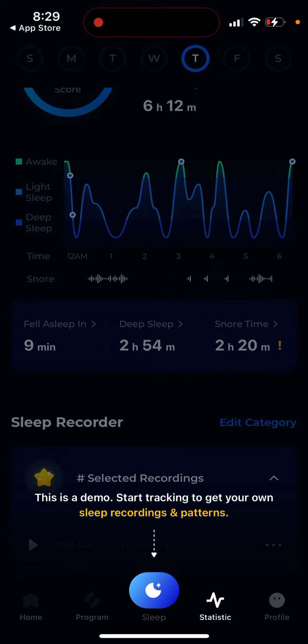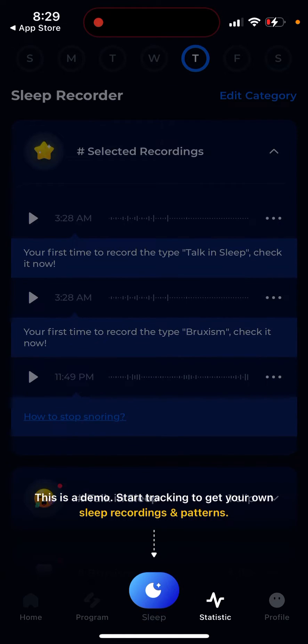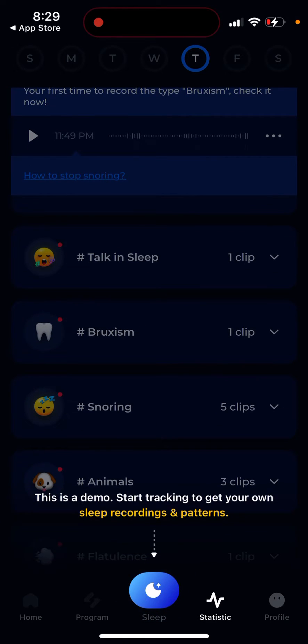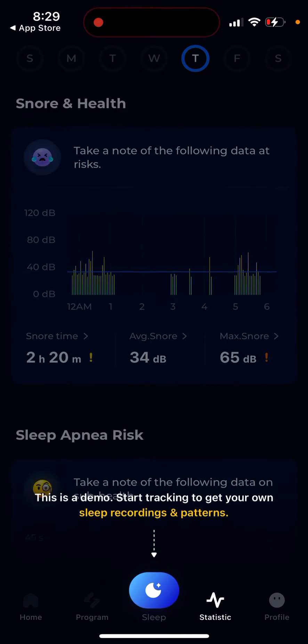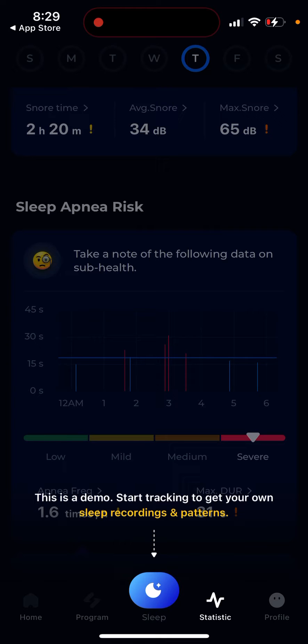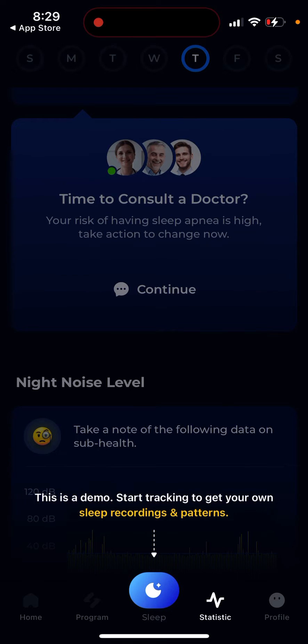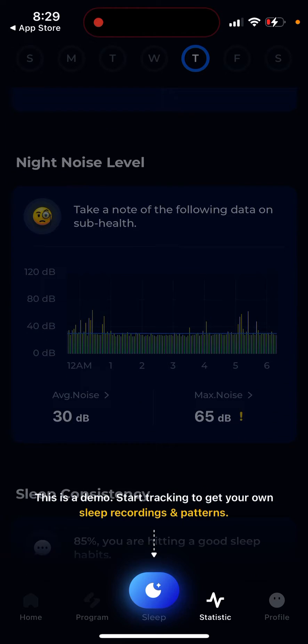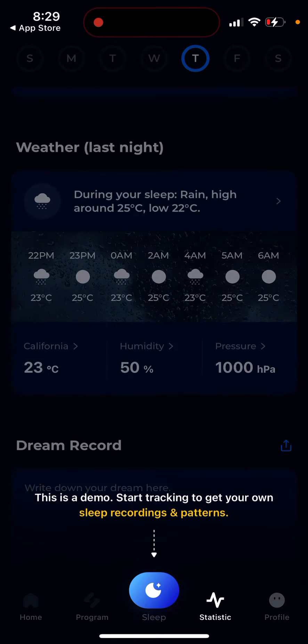You will see your time in bed, time asleep, your sleep score, times you were awake, time in light sleep and deep sleep. You can see your sleep recorder with selected recordings and noises during your sleep, how much time you talked in your sleep, sleep stages, snore hours, and sleep apnea risk. If you think it's time to consult a doctor, you can tap continue and see night noise level, sleep consistency, and weather.